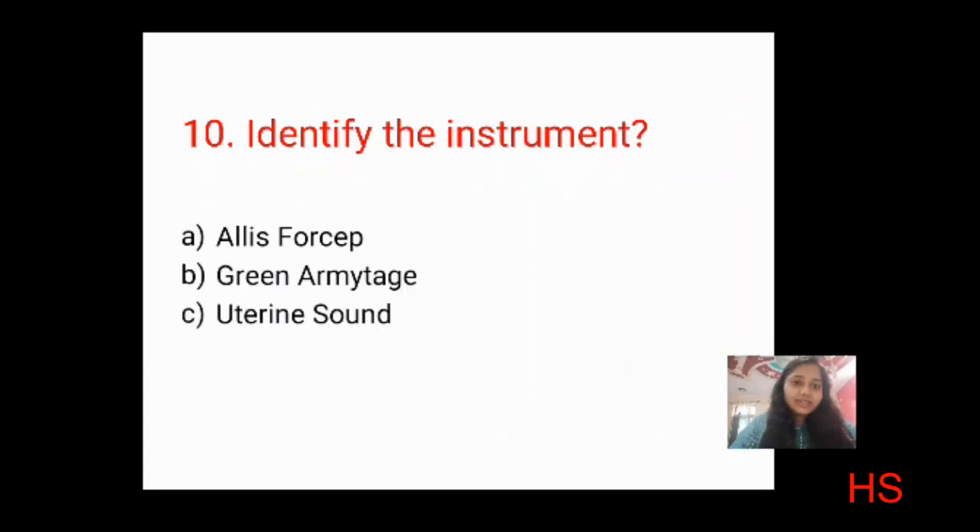Question ten: identify this instrument shown in the image. Options: Liston's forceps, Green-Armitage, Balsalva, uterine sound. Looking at the tip of the instrument — it doesn't look like a forcep, not Green-Armitage, not Balsalva. The correct answer is C: uterine sound.